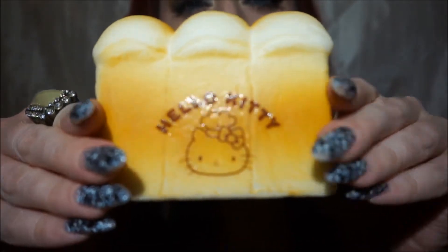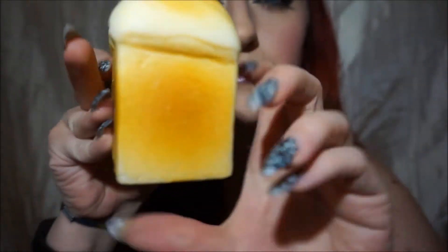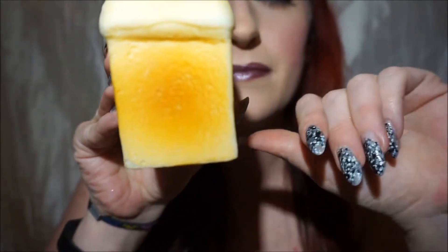Hello Kitty bread! I love breads so I just wanted this because it was a bread. It's really squishy and it smells really good. I really like this one.